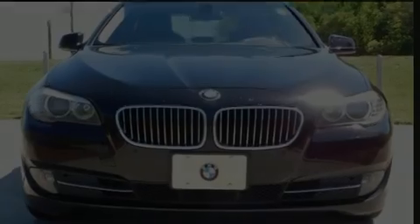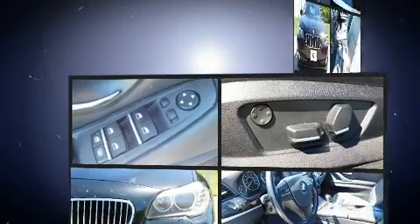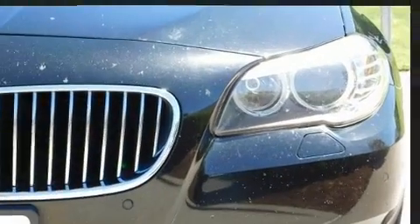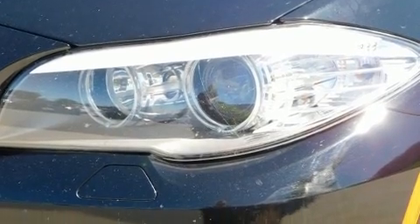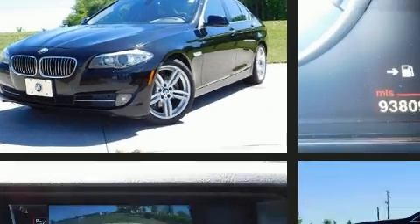Discerning drivers will appreciate the 2011 BMW 528i. This four-door, five-passenger sedan has just over 90,000 miles. Smooth gear shifts are achieved thanks to the three-liter, six-cylinder engine, and for added security, Dynamic Stability Control supplements the drivetrain.